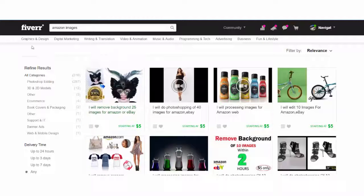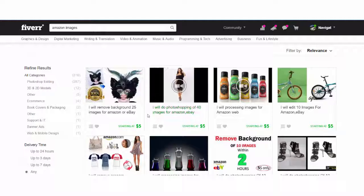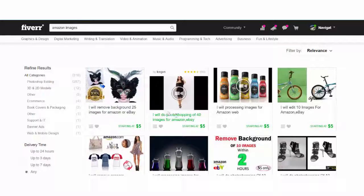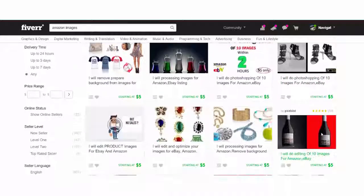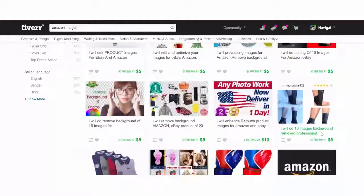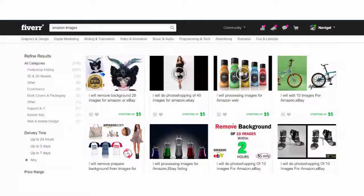You can also use fiverr.com and search for Amazon images or Amazon product images. Here, for several bucks, you can order and get your images done for you. I've used both of these services and I get my images done on a high quality level, so I highly recommend you try this. Unless you have your own designer, I think this is a great solution to create your own great images.